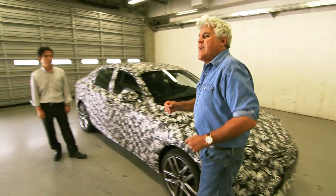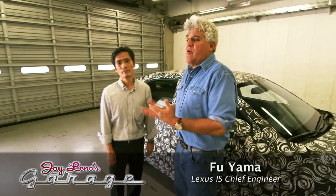I'm with the chief engineer of the car, Mr. Furuyama. How are you? There's only so much you can tell us — can you tell us much about the car? Okay, so there's not a lot you can tell. It's top secret.